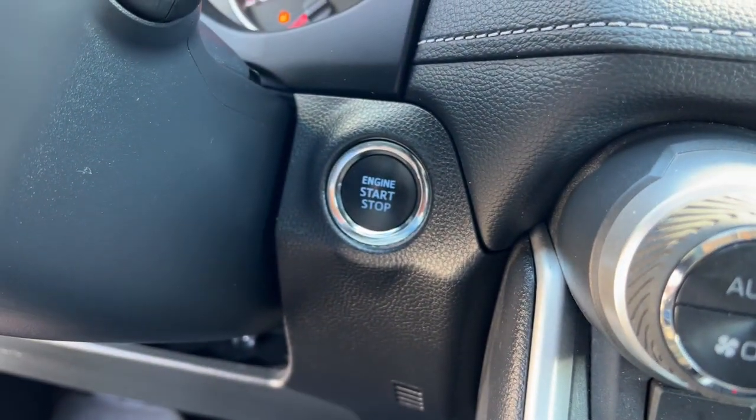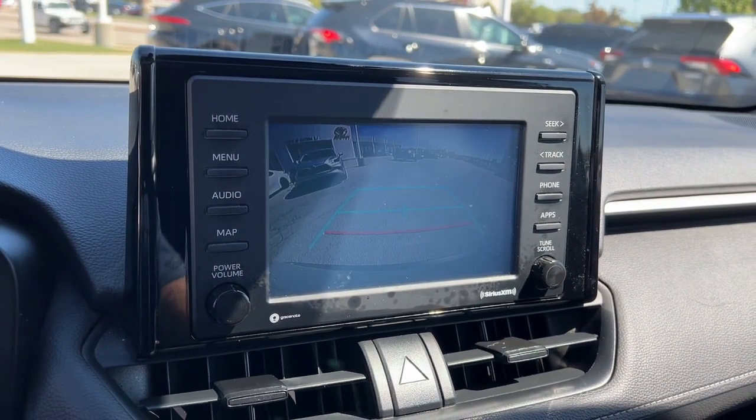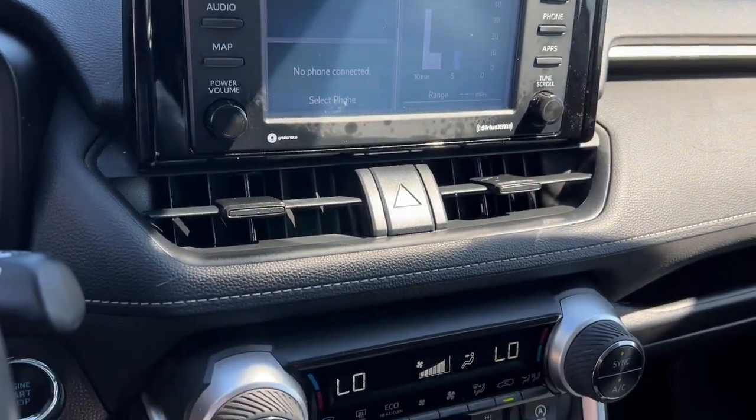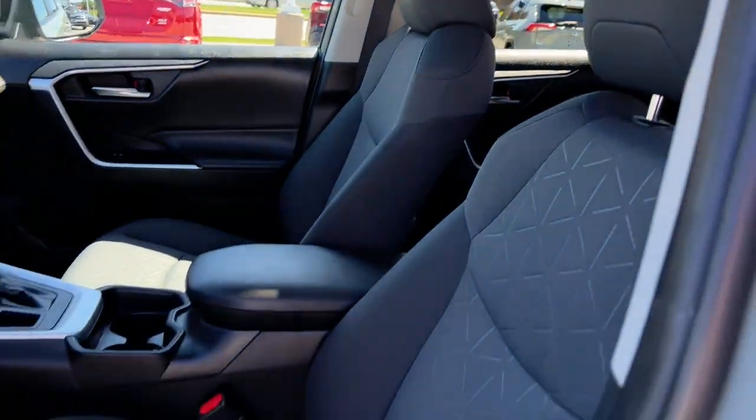Apple CarPlay and/or Android Auto, Pre-Collision System, Proximity Key Entry, Heated Driver Seat, Keyless Entry, Backup Camera, 4-Wheel Drive, Heated Mirrors, Lane Keeping Assist, Fog Lamps.